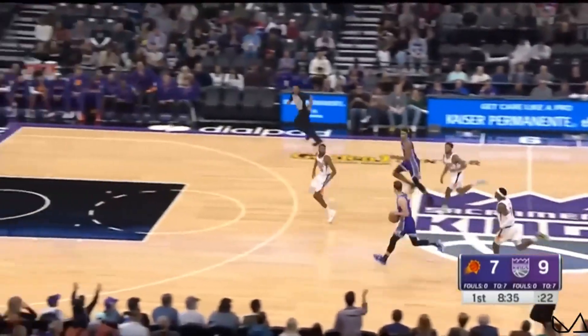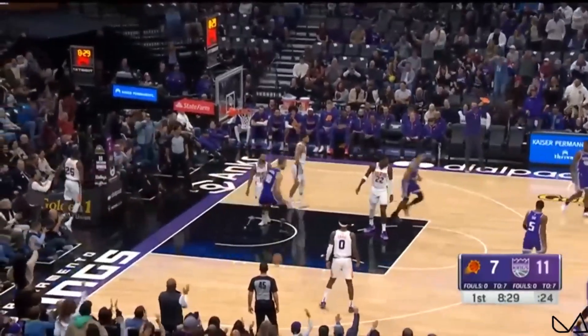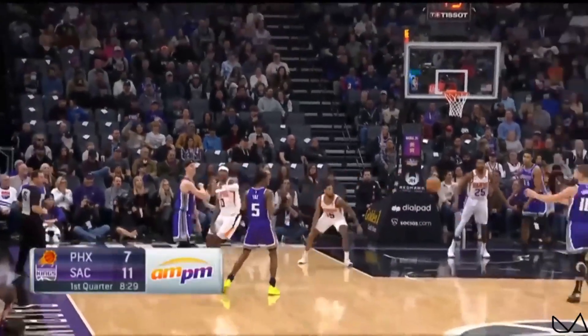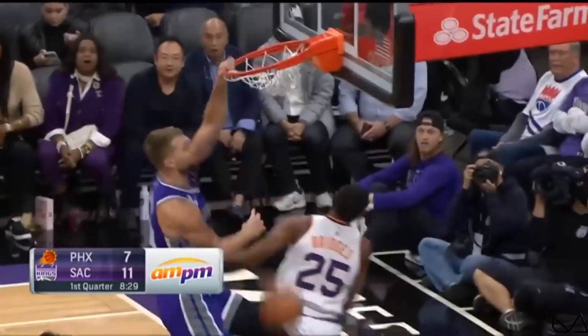Herter at both ends of the floor comes up with a pinch. Three on two — Sabonis the trailer. Express yourself! Domas! The rim. Sabonis — his DMs are open. We'll be back right after this.